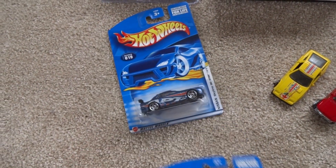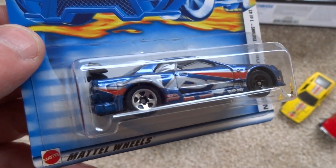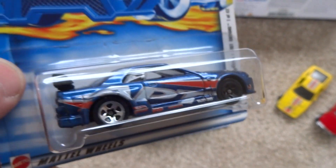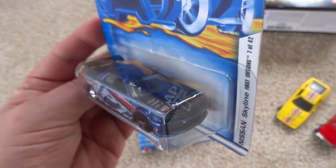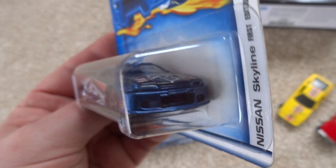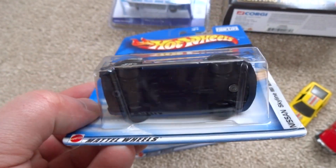But the seller also had an error version of the same car — would you believe? This is the 5-spoke version, but look at that error: it's got a wheel error — the front wheel is not chromed. Being a Nissan Skyline JDM collector, I love the R32. And so to have an error Skyline GTR R32, that's pretty special in my book.